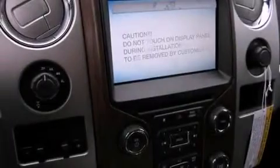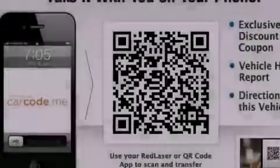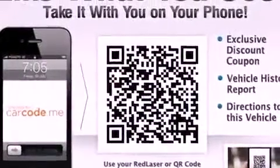Air conditioning with automatic climate control, cruise control, steering wheel mounted controls, a CD player, a leather-wrapped steering wheel, running boards, fog lamps, traction control, full power accessories, and Microsoft Sync.